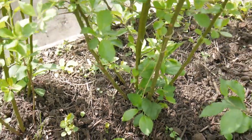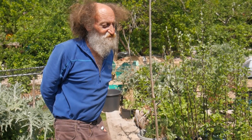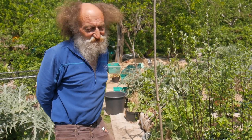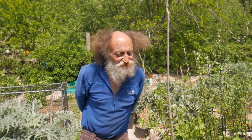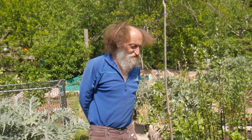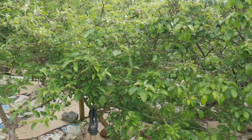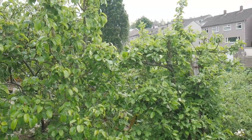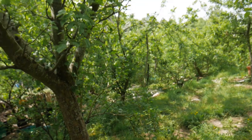All the apple rootstocks come from the National Apple Research Station at East Malling, so they all have M numbers. They planted out hundreds of varieties and numbered them: M27 is the most dwarf, growing only about five foot high; M9 is probably the most commonly used rootstock in the world, growing to about seven or eight foot; M26 grows to about ten foot; M106 to about twelve or thirteen foot; M111 to about twenty foot; and M25 to about twenty-five foot high.